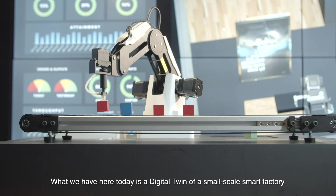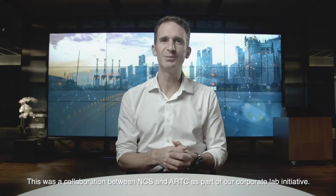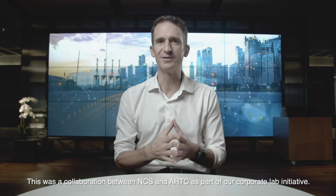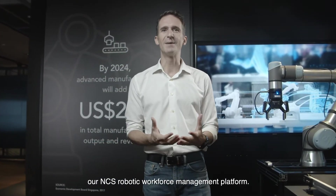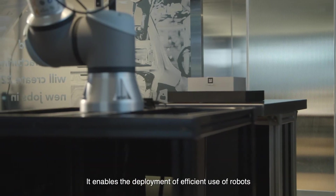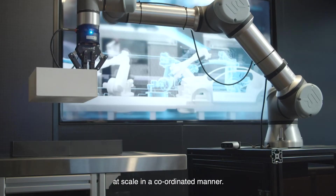What we have here today is a digital twin of a small-scale smart factory. This was a collaboration between NCS and ARTC as part of our corporate lab initiative. At the heart of the solution is RoboManager, our NCS robotic workforce management platform — a command and control center for mission planning, monitoring, tele-operations and robot orchestration. It enables the deployment and efficient use of robots at scale in a coordinated manner.